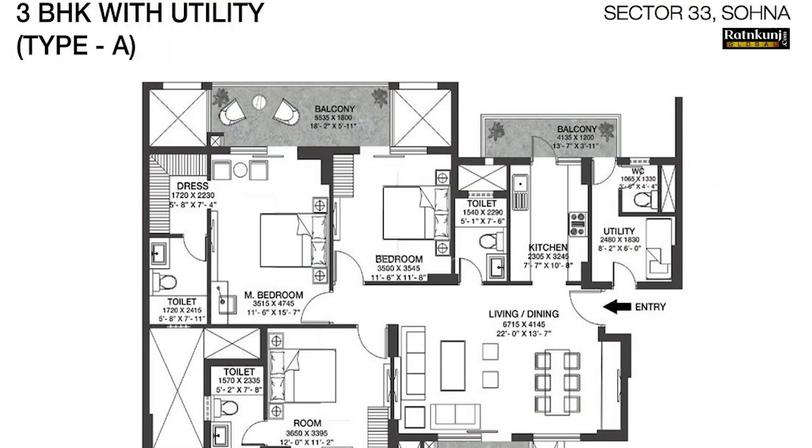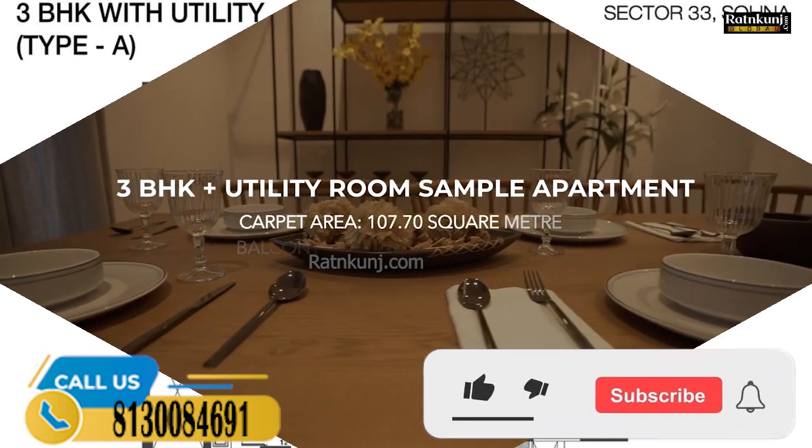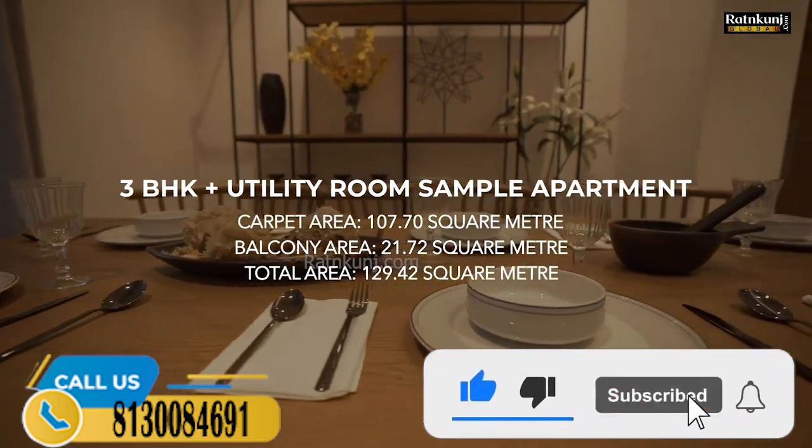It's now time to look at the sample flat of 3BHK with utility, having a usable carpet area of 129.42 square meters, which includes the balcony area as well. This typology is available in tower number three and four. As we come in, we enter into a very spacious living and dining area.